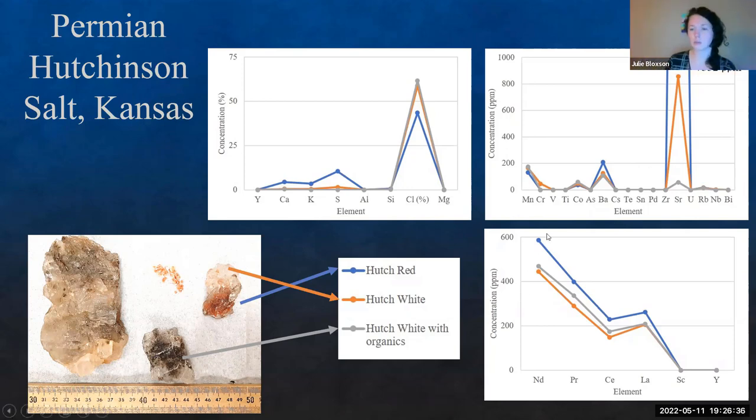Finally looking at the rare earth elements, we're finding upwards of 600 ppm of neodymium, then decreasing: upwards of 400 ppm praseodymium, about 250 ppm cerium, about 275 ppm lanthanum. By the time we hit scandium and yttrium, again, we don't really have anything. So we are finding enrichments of these rare earth elements and other potential critical minerals.